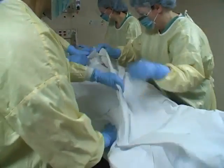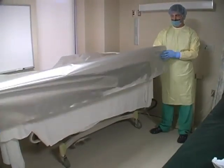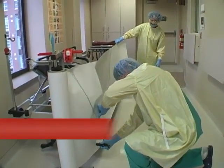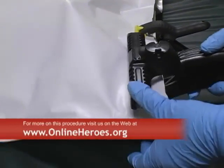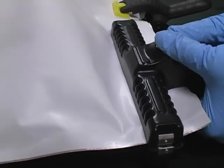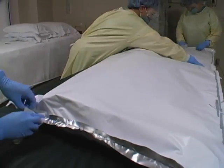Should a patient die while in the unit, a protocol ensures the person's remains are not a threat to the community. A special body bag made of aluminum with a plastic covering is used. The material can be cut to the required length, and the edges, once clamped, are sealed with a heat wand. The exterior can then be wiped down with antimicrobial wipes and taken for cremation.